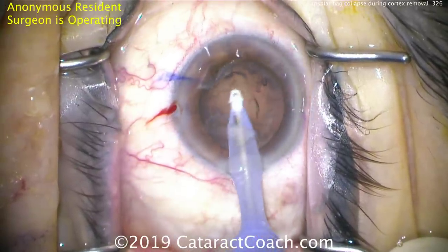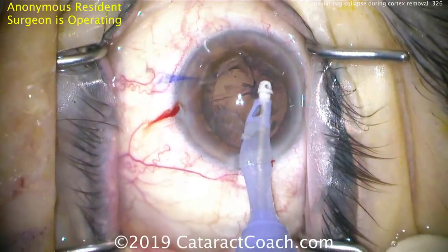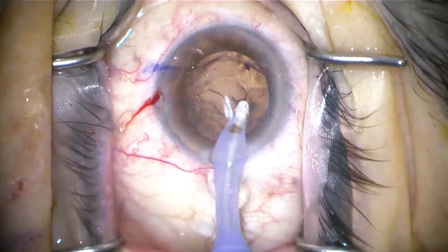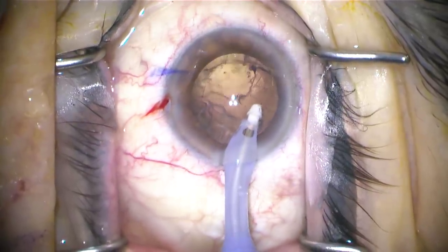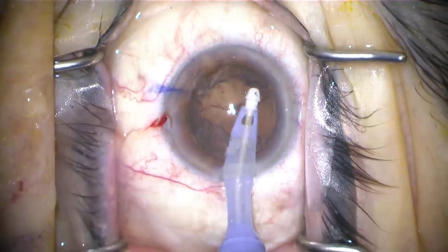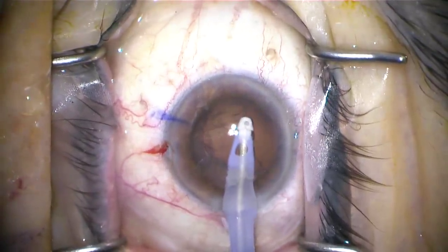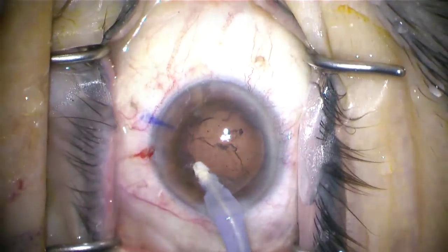There's some pressure from behind — posterior pressure from a variety of causes. In this case, you can tell that area has been ripped open. The surgeon doesn't realize that it's capsule being damaged. Fluid from the IA probe is going through the open part of the posterior capsule and into that anterior hyaluronic space, and that's causing the posterior pressure. So the anterior chamber is shallow, the capsule bag has collapsed.